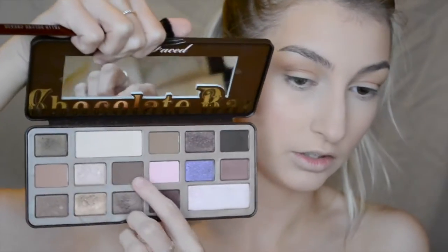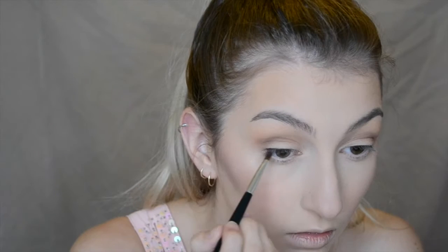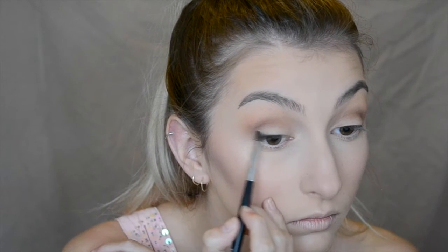Then going in with the Too Faced Chocolate Bar palette with the shade Semi Sweet, also going into the crease. Now that the crease is at about the right level, I'm going in with Espresso from the Lorac Mega Pro palette. With a little brush I'm going to place this along the lash line and drag it up in the outer corner, just to add that little bit of definition. Then just taking a little tapered blending brush and blending that out a bit more.